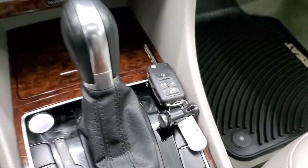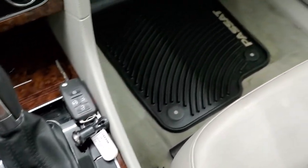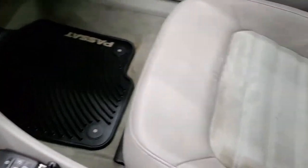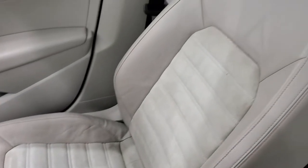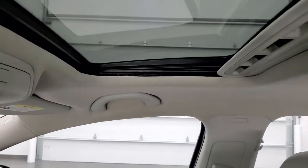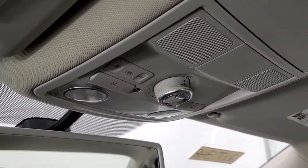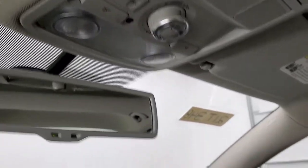Down here are your climate controls, including your heated seat buttons. Automatic transmission. This one does have remote start on the key fob, and it is a push-button start as well. The passenger's side floor mat and seat are in really nice shape. It does come with the power sunroof. Up here you get HomeLink buttons for your garage door, security systems, and lighting systems, plus map lights and sunroof control buttons.